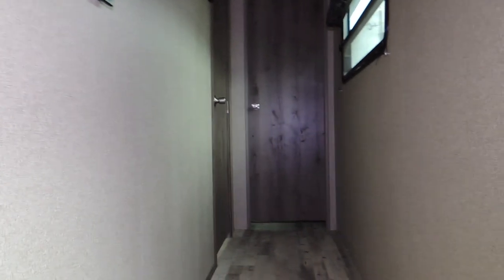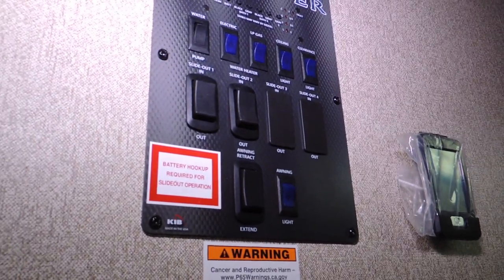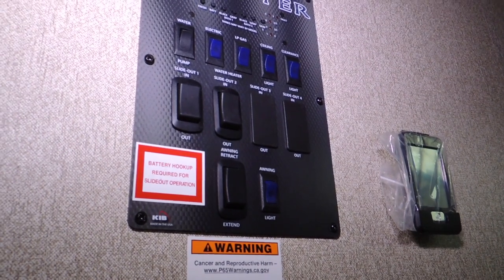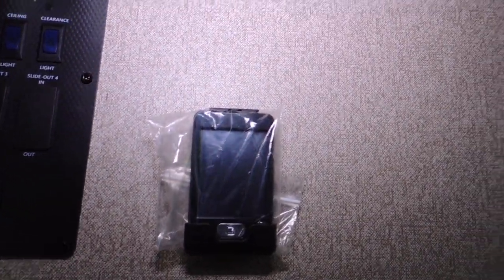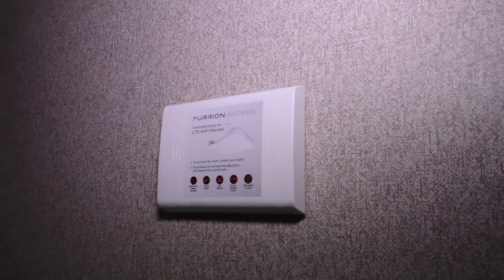As with all Keystone products, the Sprinter line is a very nice mid-range price line. Here's your control station with a retractable awning, gas slide-out buttons, thermostat — looks to be a remote — and a Wi-Fi router. Yes, these units have Wi-Fi.